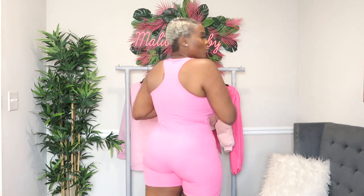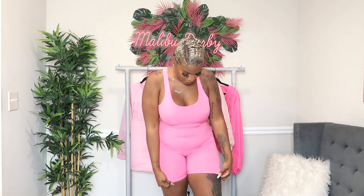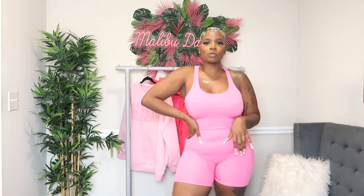Next up — y'all know I'm in my pink era — this is another jumpsuit romper: racerback, ribbed, hot pink. Pretty good support. I think this one might be a medium because I wanted to check out the stretch. Overall really good quality again, not super sheer, fits well. I feel like this is another good vacation or travel piece — throw it on, be cute, go.